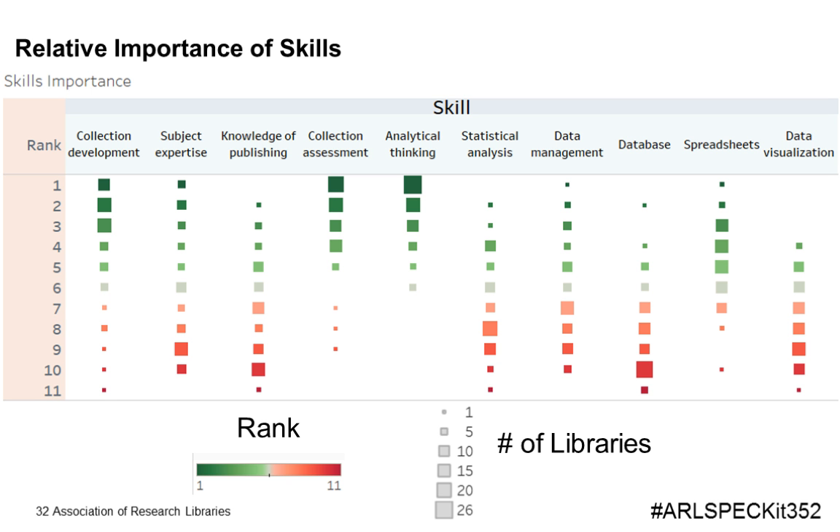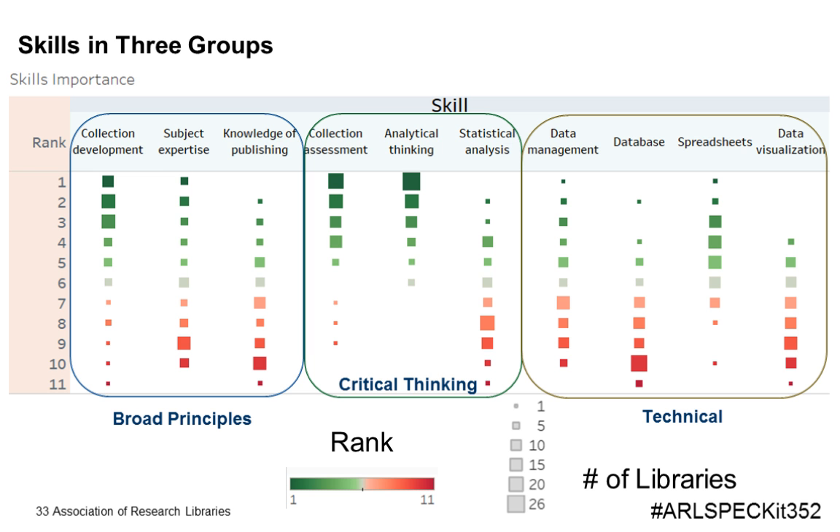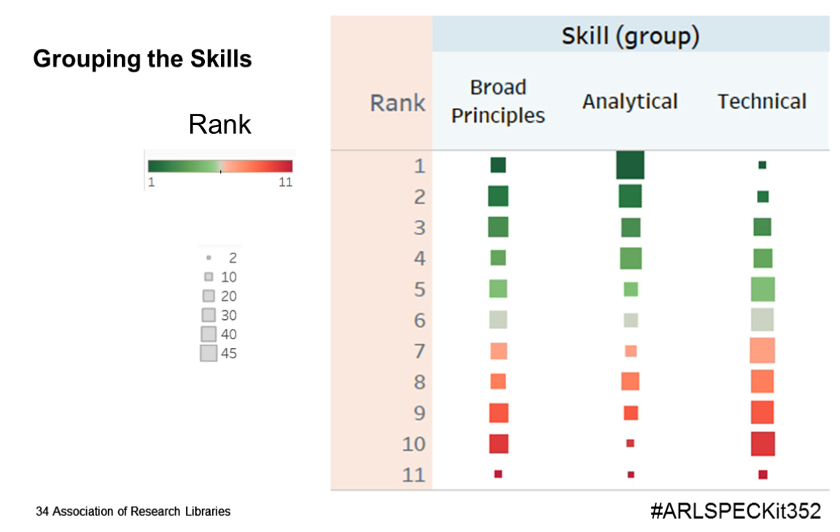Collection assessment requires skills in many areas. We asked librarians to rank the skills from most to least important. In the chart, color indicates rank — green for highest, red for lowest — while the size of the square indicates the number of responses. We noticed these skills can be grouped into three distinct categories: broad principles, critical thinking, and technical. Merging the ratings, analytical skills were considered the most important by the librarians, followed by broad principles, while technical skills were considered less important.